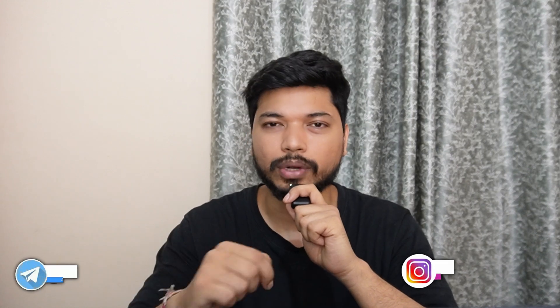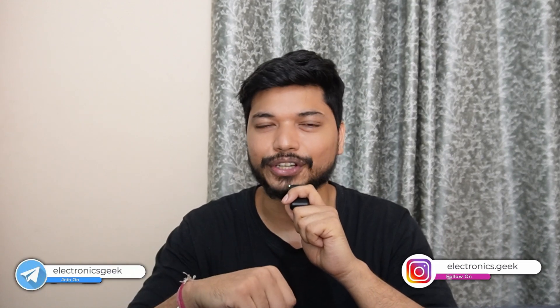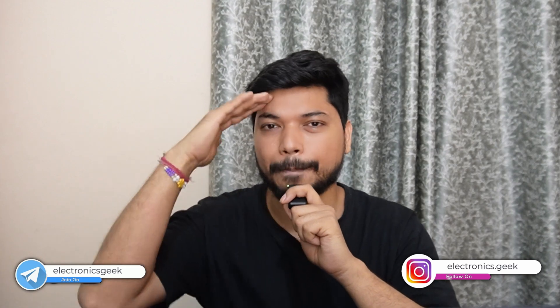If you need any help or have any feedback, do let me know in the comment section. I will see you in the next video. Till then, take care of yourself and keep applying for jobs. All the best, bye!